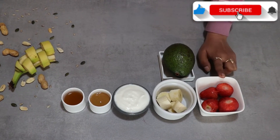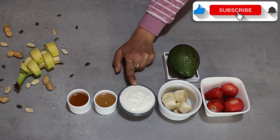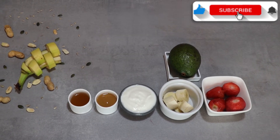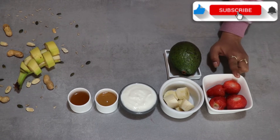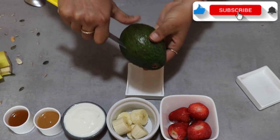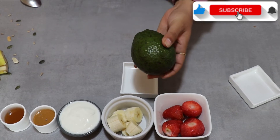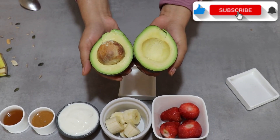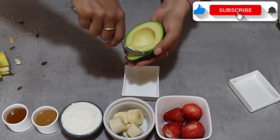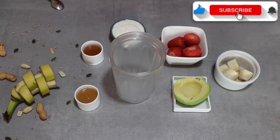For the strawberry smoothie, we need 4-5 strawberries, half banana, half avocado, half cup of dahi, 1 teaspoon peanut butter and honey according to taste. I have used frozen strawberry and banana. Now we will blend them all.